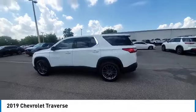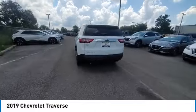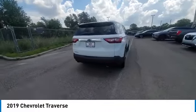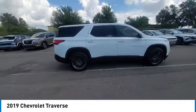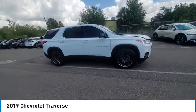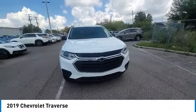You are going to love the 2019 Traverse. Chevy Traverse is more stylish than minivans and far more fuel and space efficient than truck-based SUVs. Crossovers like the Traverse are excellent family vehicles. This vehicle has less than 40,000 miles.